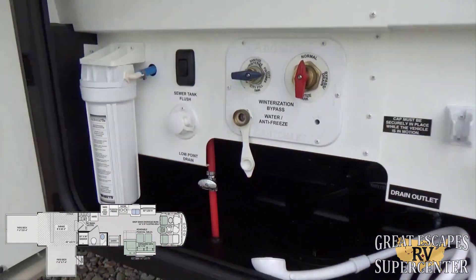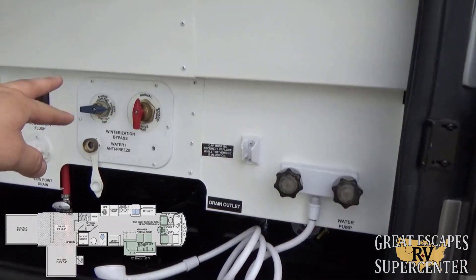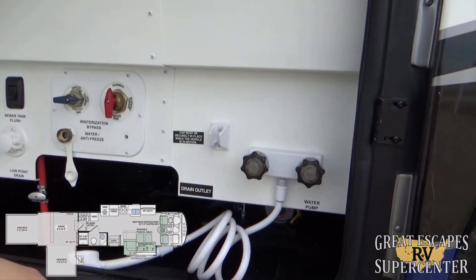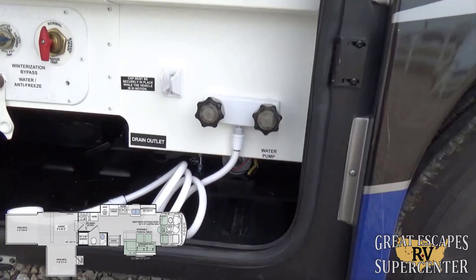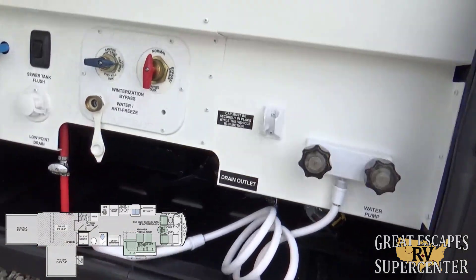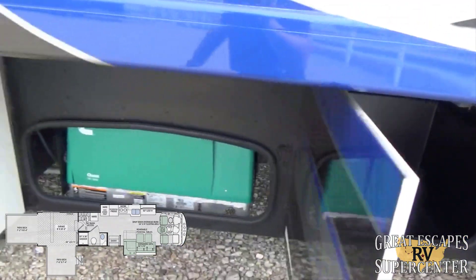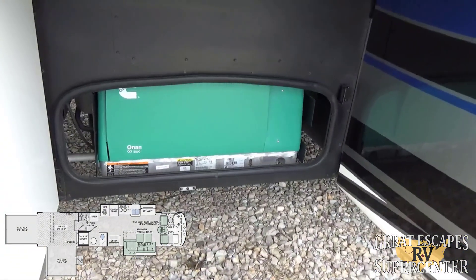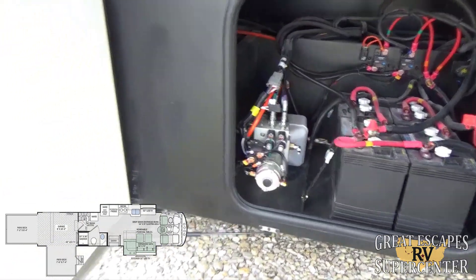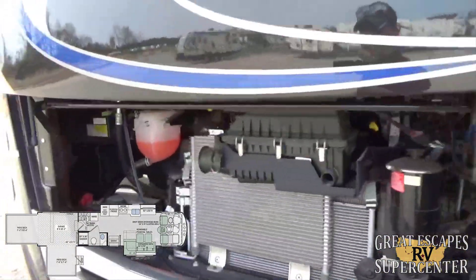There's also a 5,000 BTU AC in the back garage, a tankless hot water heater, and a really cool convenience center with a whole-house water filtration system and a convenience light for nighttime operation — everything is easy for winterizing, bypassing, and sanitizing. There's a convenient outdoor shower, and a Cummins Onan 5,500 gas-powered generator. There's also the full battery setup and hydraulic leveling system.